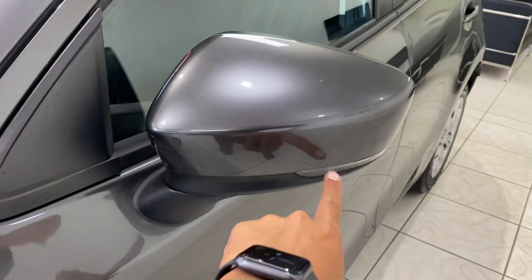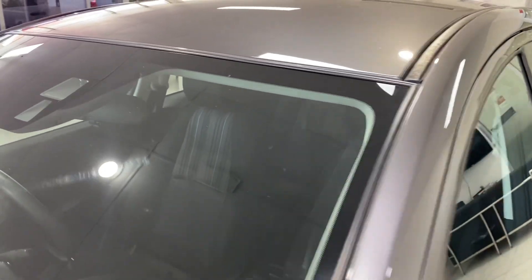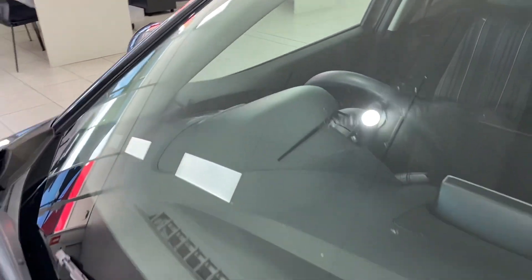Colour-coded mirrors and blinkers are there as well. Windscreen — there's no chips or cracks or anything whatsoever there.